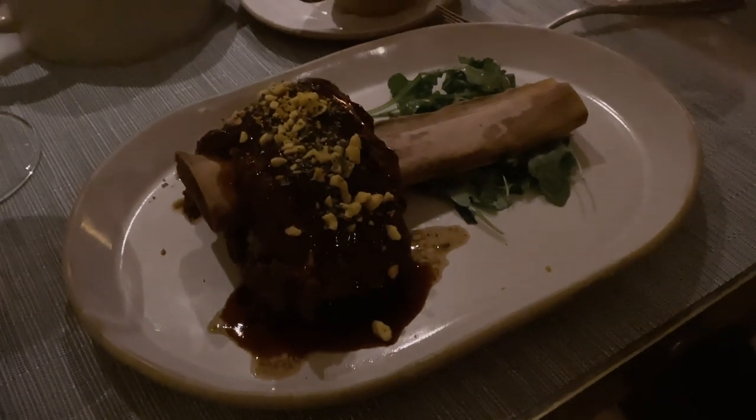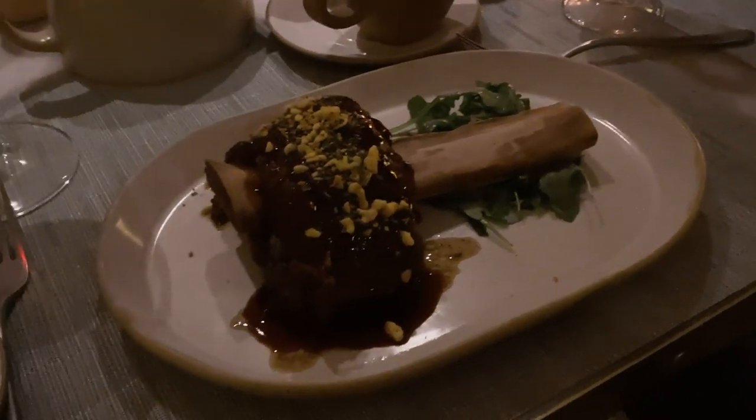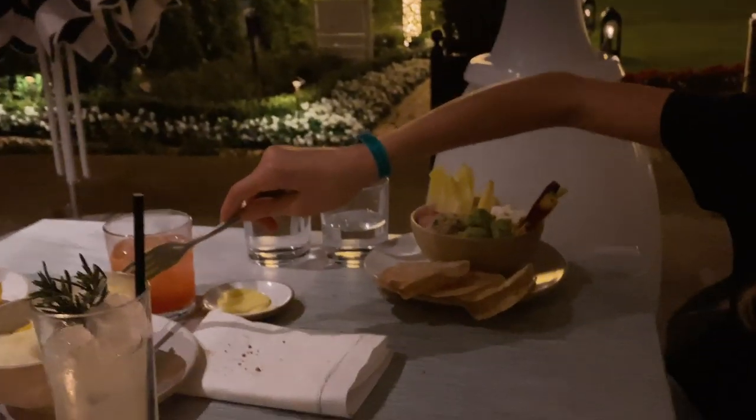I got a hot toddy for my throat because it's so sore. I got the prime short rib - not everyone eats fish. Jay, what did you get? Hummus, mashed potatoes, and I already ate my soup.